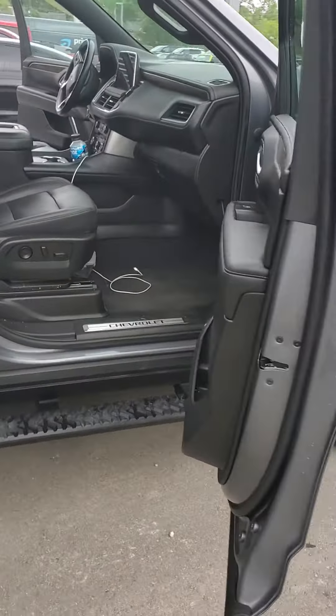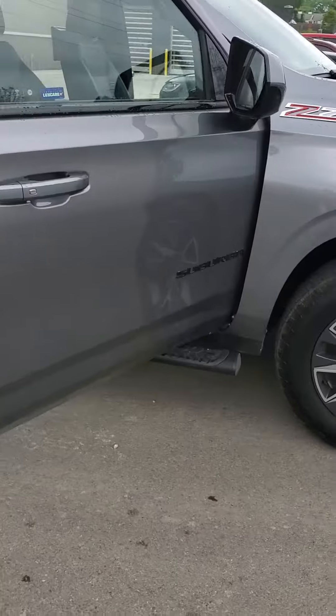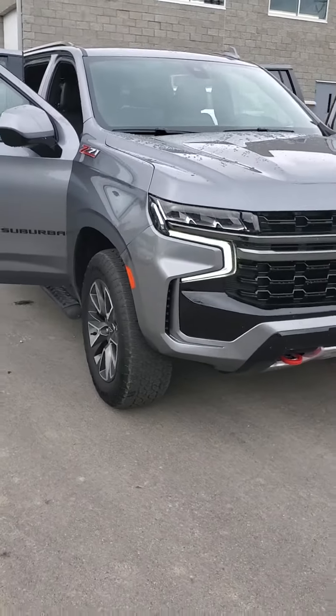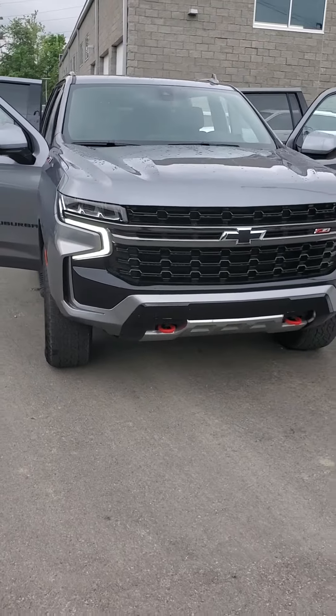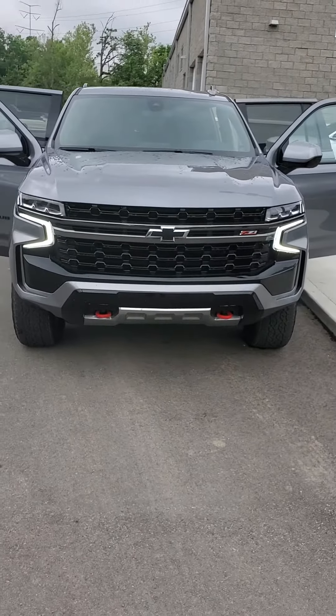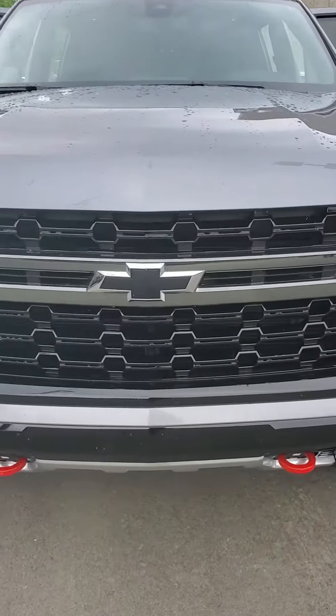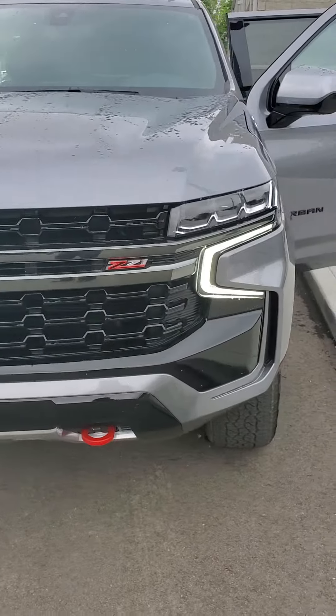So if you'd like to take a look at this vehicle, give me a call. My number is 513-579-4287, or you can reach me directly on my cell at 650-776-8823. Again, this is at Mike Castrucci Chrysler Jeep Dodge Ram in Cincinnati — 2021 Chevy Suburban 1500 with the Z71 package.